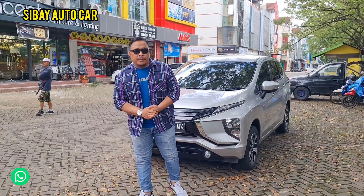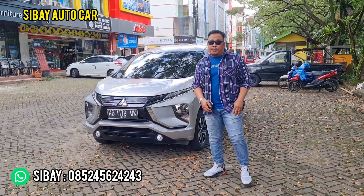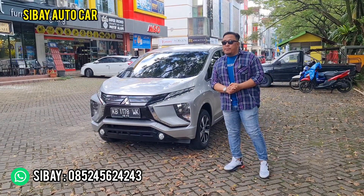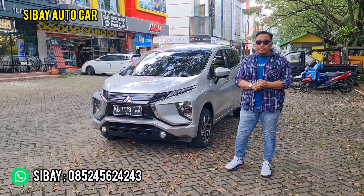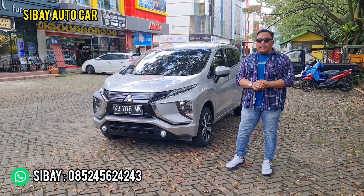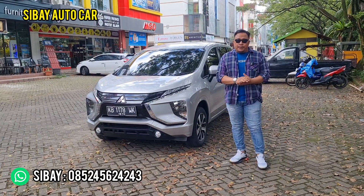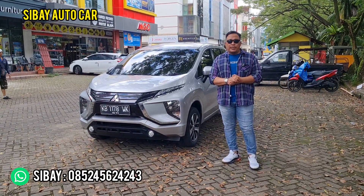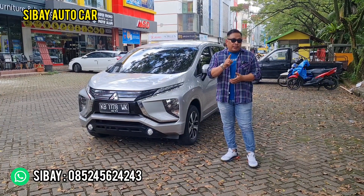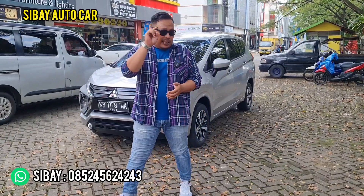Assalamualaikum warahmatullahi wabarakatuh. See you again with me on channel Sibai Otocar, jual beli mobil second. For YouTube friends who are new to Sibai Otocar's channel, don't forget to subscribe, like, and leave positive comments. For those who have a unit or showroom and want it reviewed, just WhatsApp me at 0852 456 24243. We make selling easier, we find the best price, and we make your showroom more well-known.